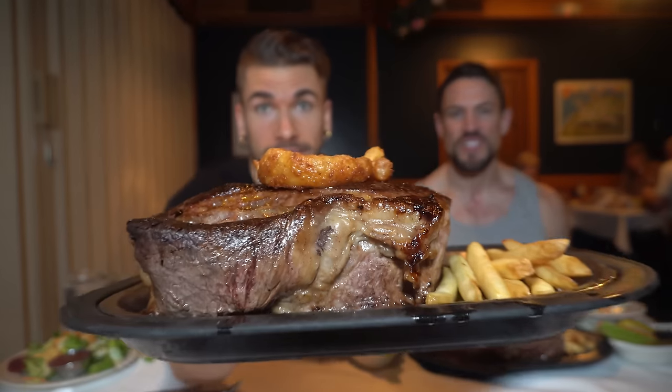Alright everyone, here we are with the steak challenge — the famous, famous steak challenge. This challenge has actually been going on since the 1940s, which is insane. There have been thousands of attempts and quite a few winners and losers, both men and women.